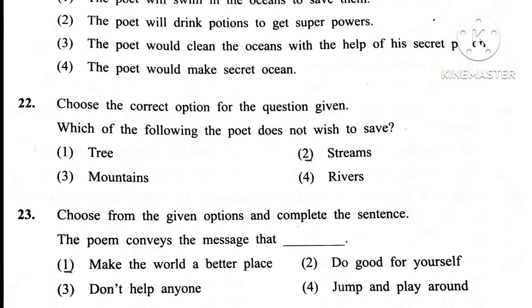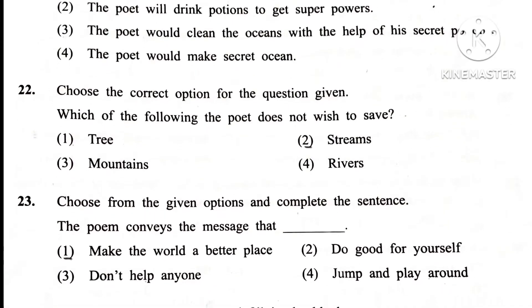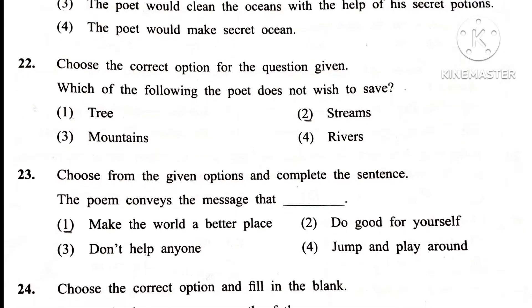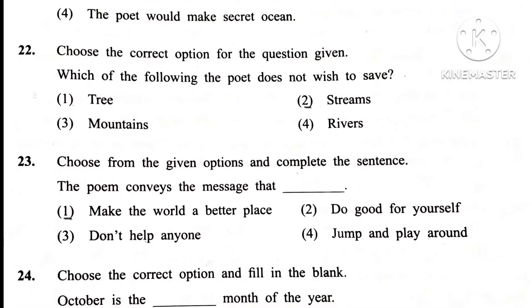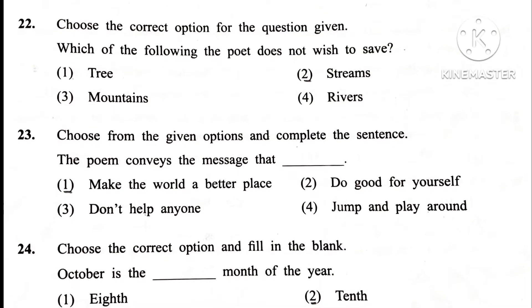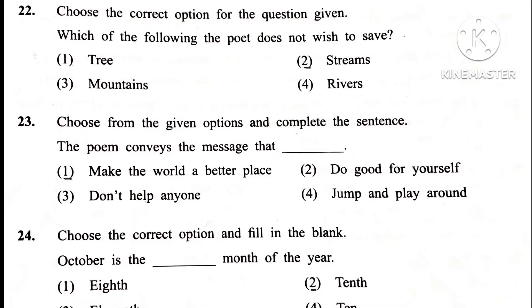Question 22. Choose the correct option: which of the following does the poet not wish to save? Answer is 2nd: Streams.